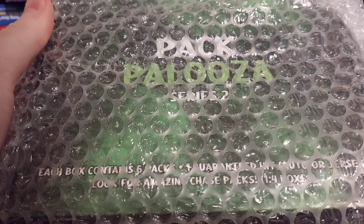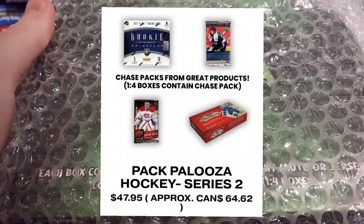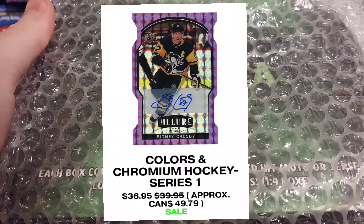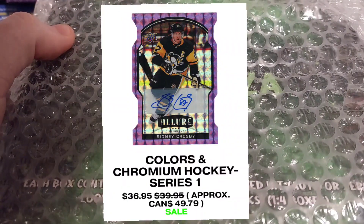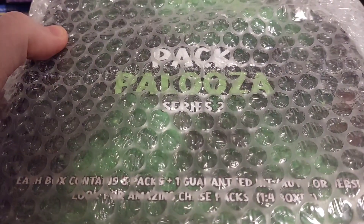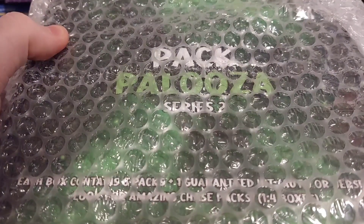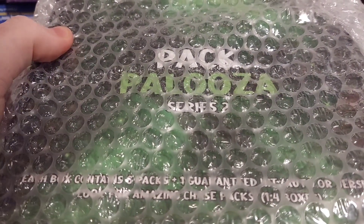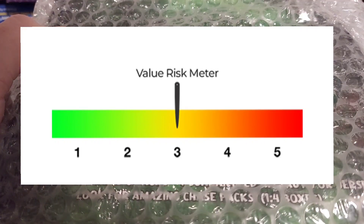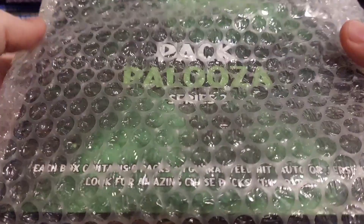Pack Palooza is a repack trading cards service at various affordable price points, offering many products in the $40 to $60 range. Pack Palooza offers a level of transparency that most shops don't — they have a full checklist available for packs and hits of all products in these boxes. They also include a risk meter to help customers decide on the perfect product for them. We're going to open a Series Two right now.